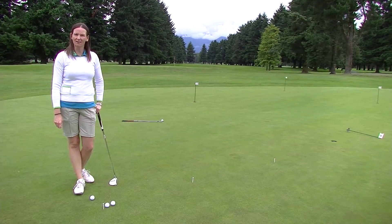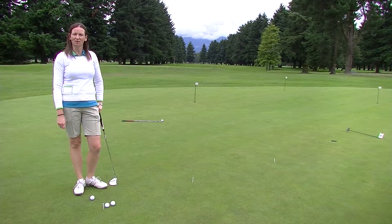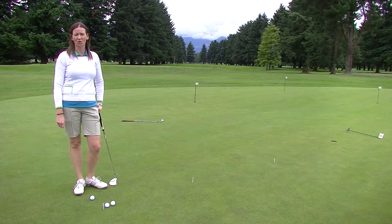Hi, I'm Jennifer Gregan with the Chilliwack Golf Academy, located at the beautiful Chilliwack Golf Club. Today I'm going to show you a drill on how to get good distance control on the putting green.